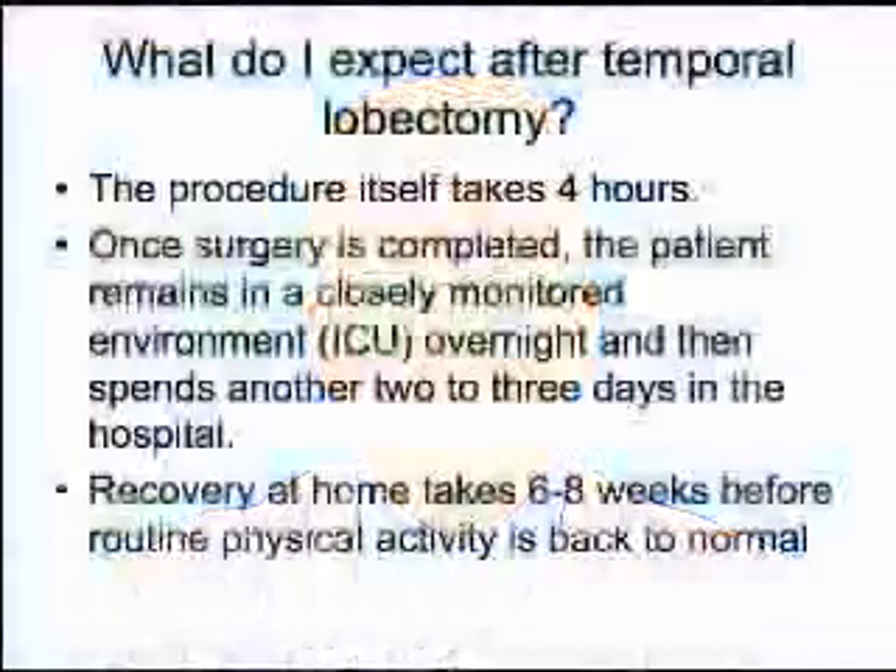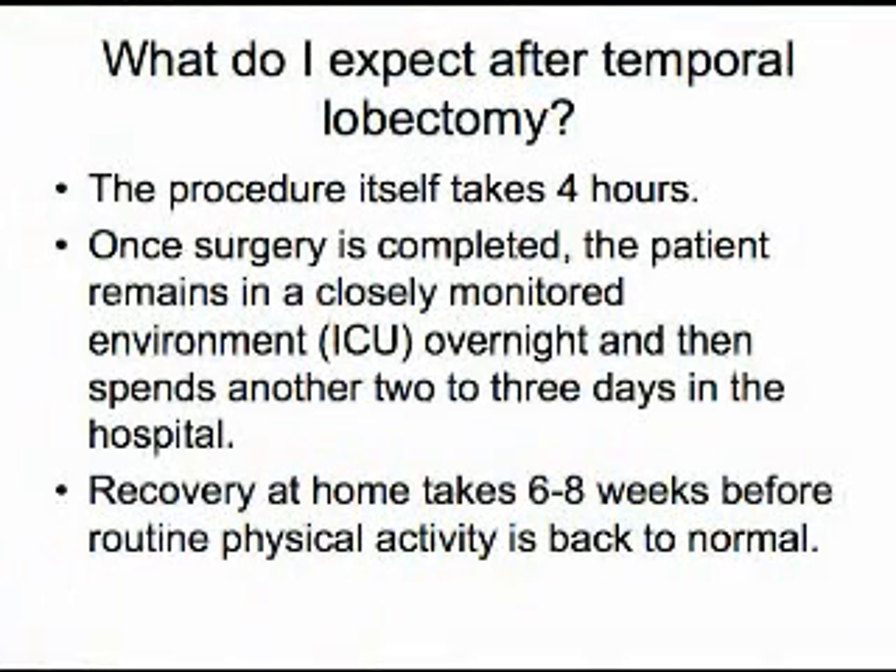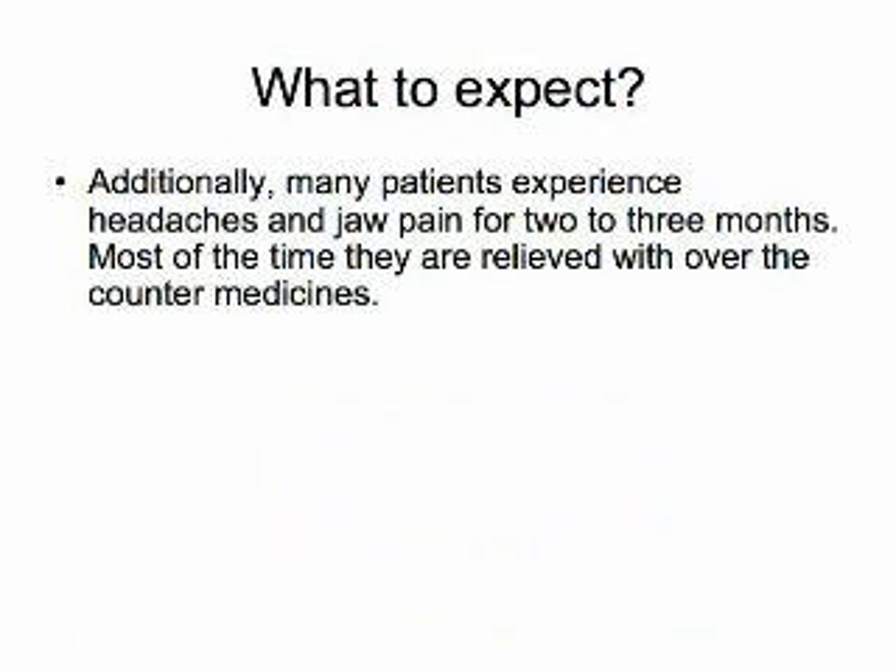Once removed, seizures stop in up to 70% of patients. Recovery after surgery takes six to eight weeks, and patients are left with a scar on the lateral aspect of the head that is usually completely covered by hair, except for a small portion in front of the ear. Additionally, patients may experience headache and jaw pain for two to three months.